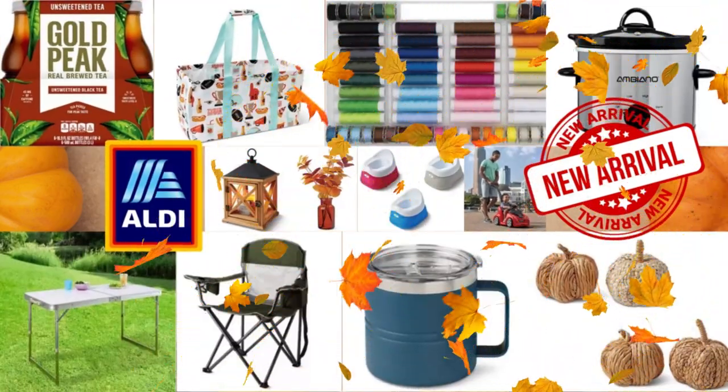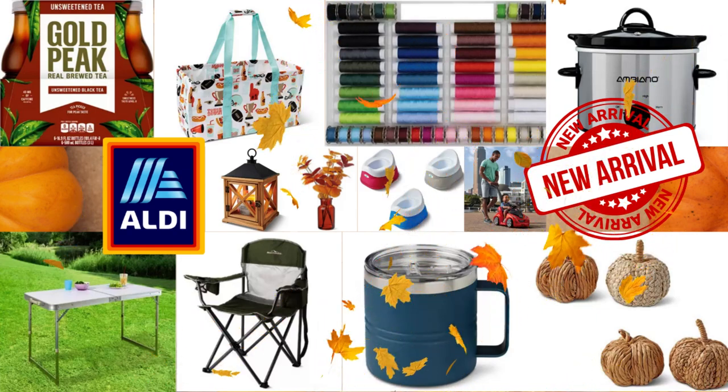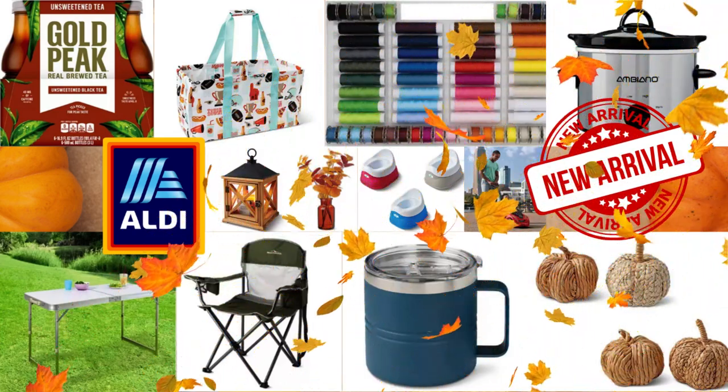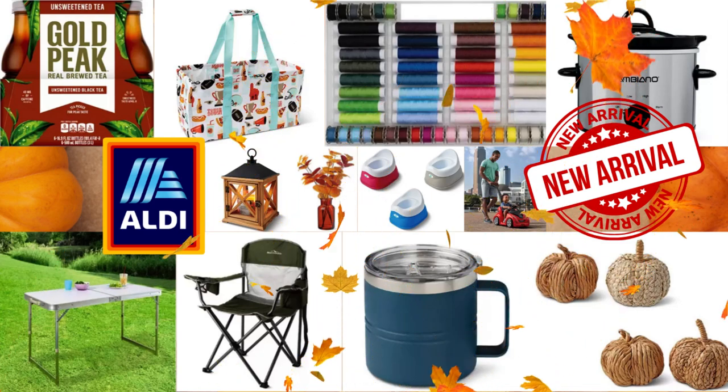Welcome or welcome back to Shop and Save with Curry Tea. Today we will browse Aldi Finds for August 30th to September 5th. This video will provide you with helpful information about the items, so you can determine if it's a good fit for your space and your wallet before heading to the store.